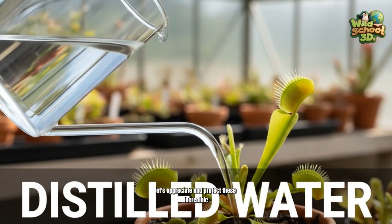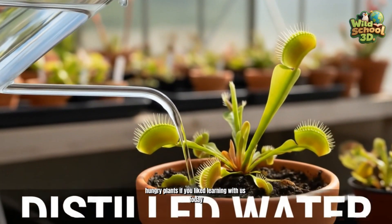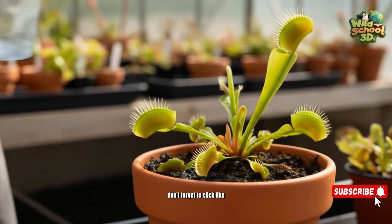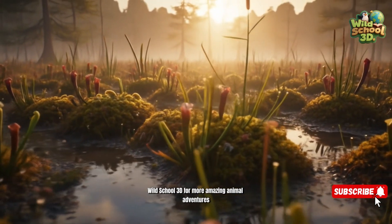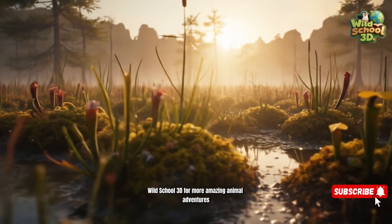Let's appreciate and protect these incredible, hungry plants. If you liked learning with us today, don't forget to click like, share it with your friends, and subscribe to our channel, Wild School 3D, for more amazing animal adventures.